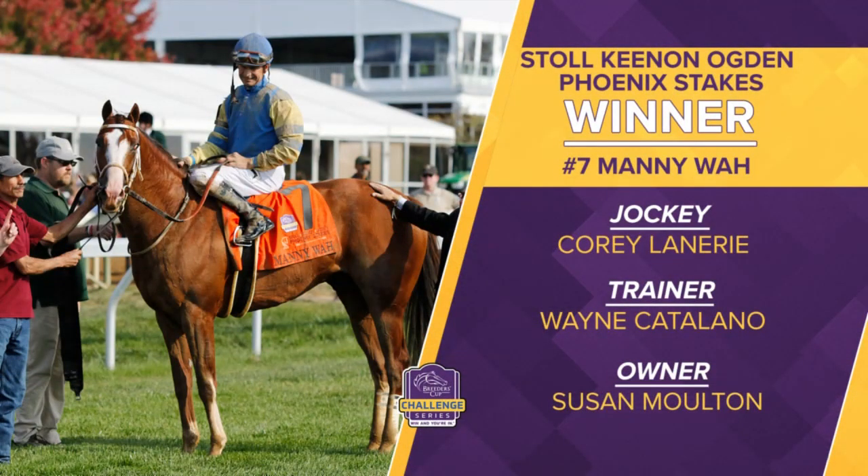Manny Waugh punches his ticket to the Qatar Racing Sprint. Corey Lannery aboard. Trainer Wayne Catalano had a win in the Breeders' Cup Sprint not long ago with Aloha West. He looks to do it again, this time for owner Susan Moulton with Manny Waugh.